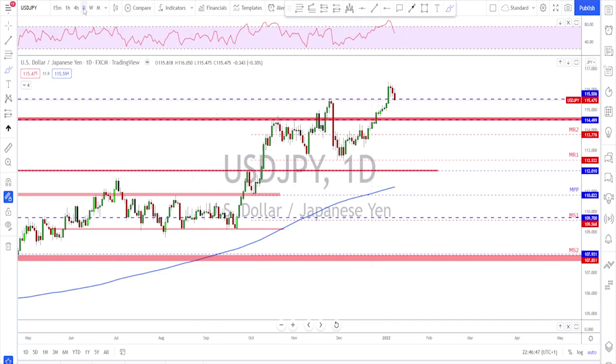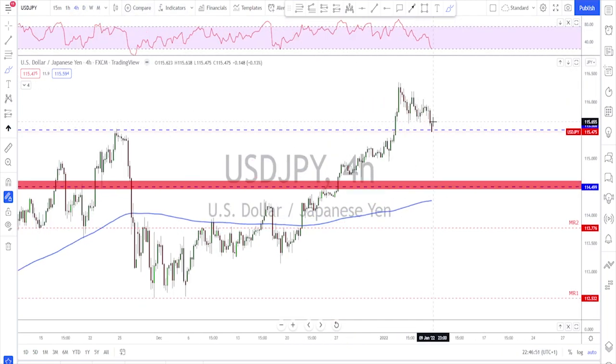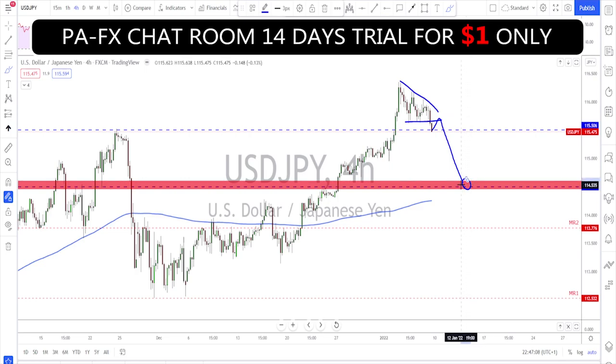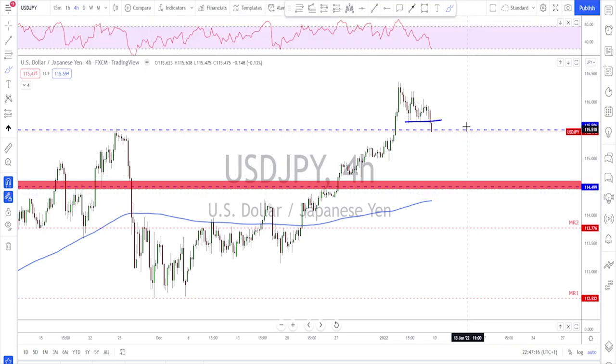As for now, they did break below this area after making a couple of lower highs, and a descending triangle got broken at the bottom. Any retest here and failure to break higher — I am looking for continuation to the downside first, to then start looking for a continuation higher at around the 114.50 area.